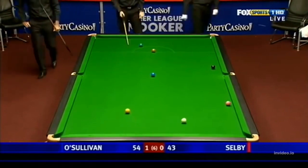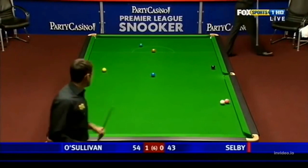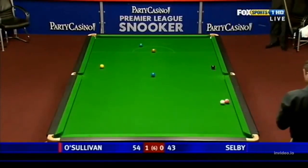He's had to learn that side as well, hasn't he? And I think that's attributed to Ray Reardon when he was in his corner for two or three seasons. He taught him a lot — he was the master tactician, Ray Reardon.